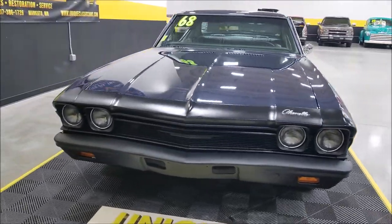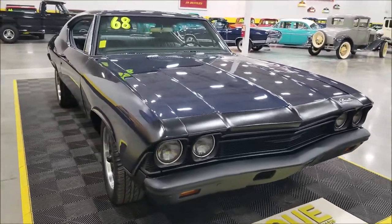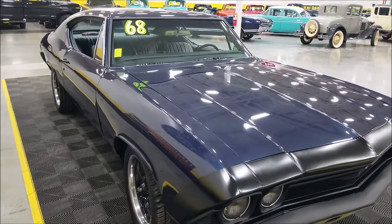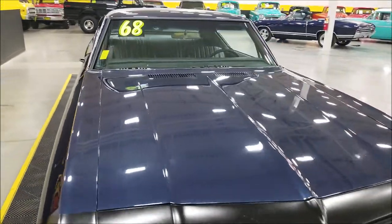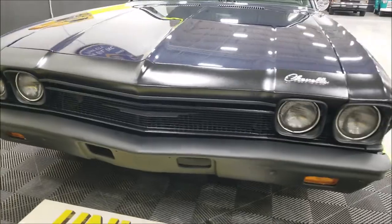Underneath the hood, a 402 V8 paired with a Turbo 350 automatic transmission. It also has power steering and power brakes, and was a factory AC car. No longer has all the AC components, and we'll pop the hood here shortly to start it up. Check out that murdered-out look with the front end.